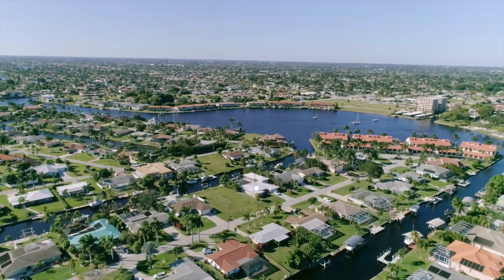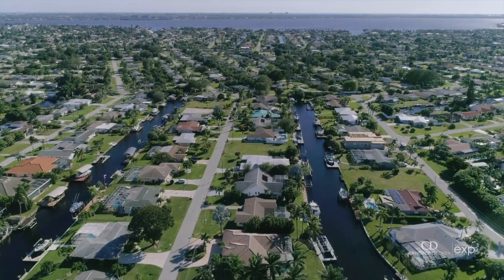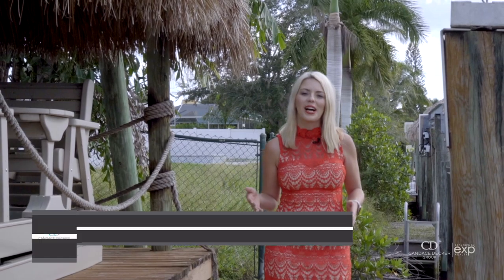Welcome to 5148 Sunnybrook Court in the iconic Yacht Club area in Southeast Cape Coral. I'm Candace Decker and I am so excited to show you this huge four bedroom, four bathroom, sailboat access home with a heated pool and two lifts.